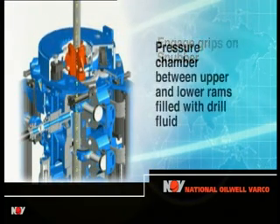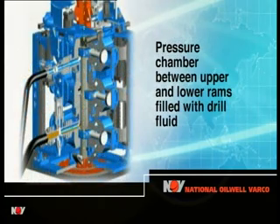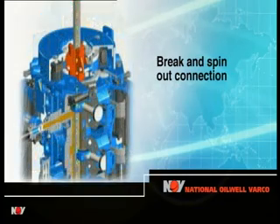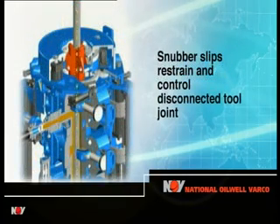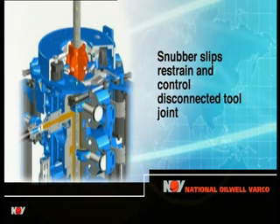The pressure chamber created between the upper and lower pipe rams is opened to the diverter manifold and filled with drilling fluid at circulating pressure. The connection is broken and spun out by the hydraulic motors in the snubber, which simultaneously restrains and controls the upward movement of the disconnected tool joint against the force exerted by the circulating pressure inside the pressure chamber.